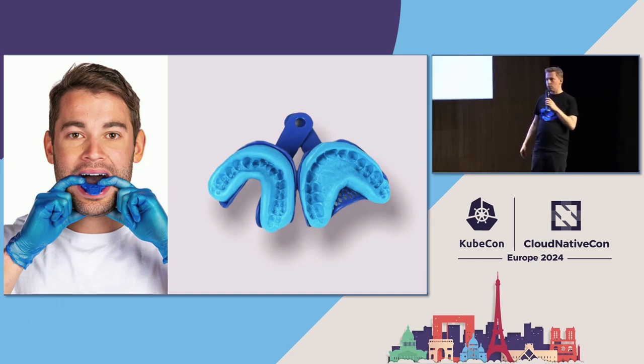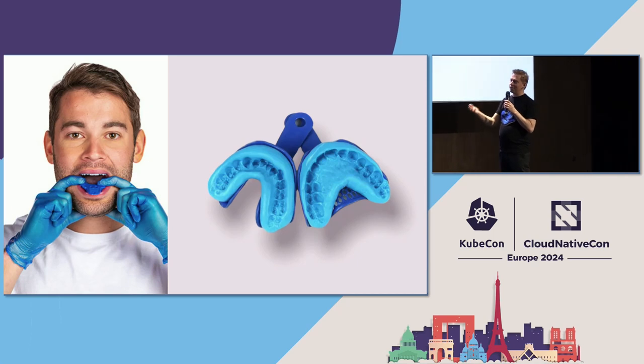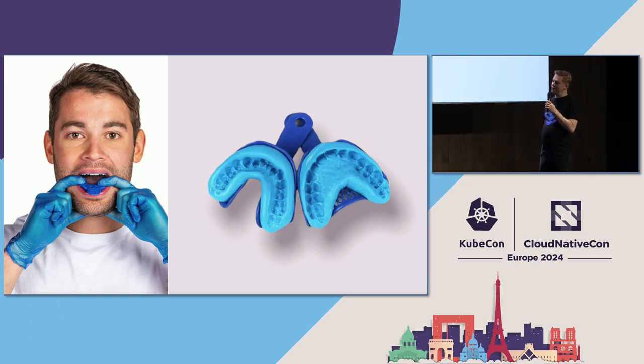I had braces when I was 16, and for me this stuff was purple, not blue. I can still taste how this stuff smells. Bogdan, please tell me there is a better way today to do this.